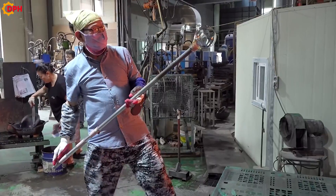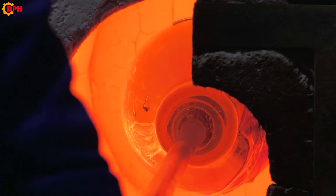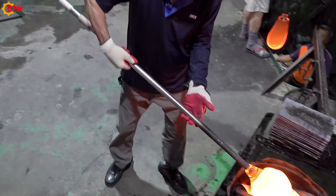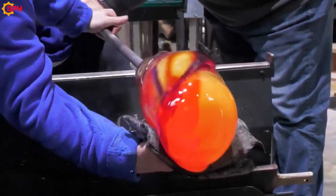In general, the production of glass bottles is quite simple, including steps such as preparing and melting the raw materials, shaping the products according to the molds, and finally cooling and finishing the products.